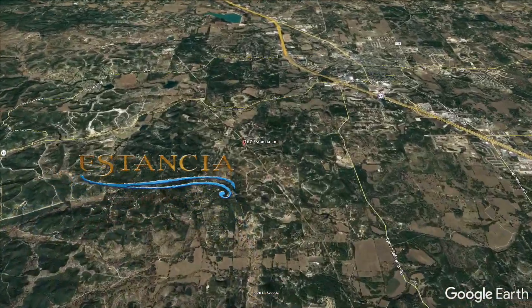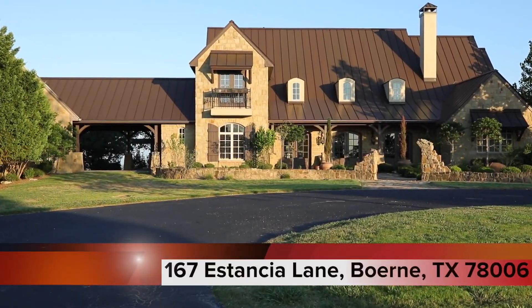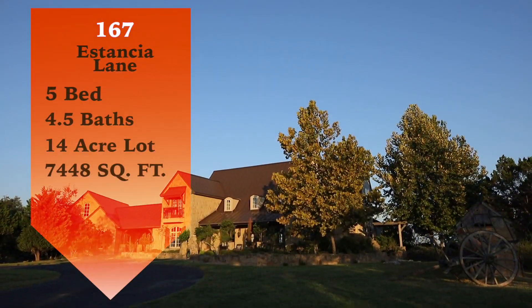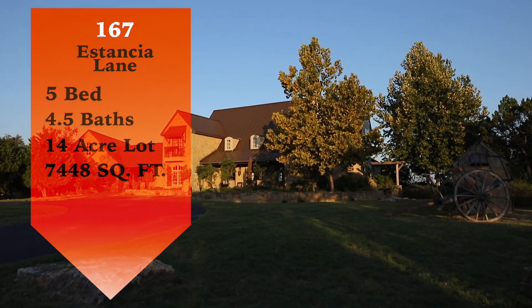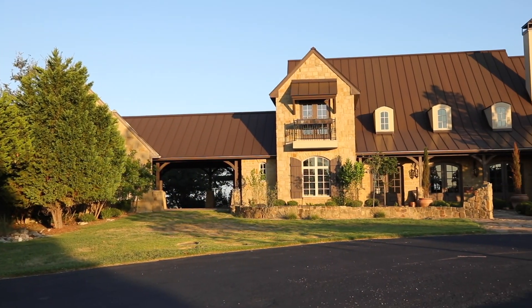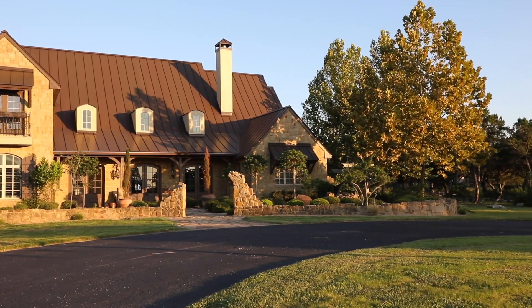Located in the illustrious Estancia at Vander Valley is this beautiful home at 167 Estancia Lane. This home has five bedrooms, four and a half bathrooms, is 7,448 square feet, and sits on 14 acres of beautiful Hill Country.